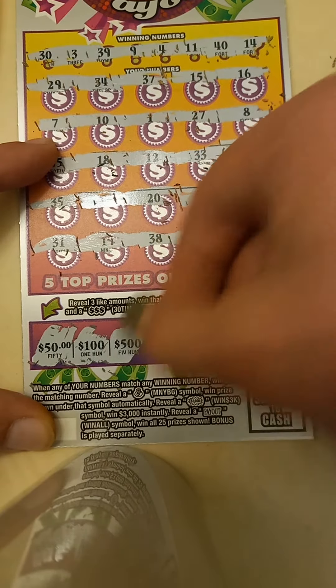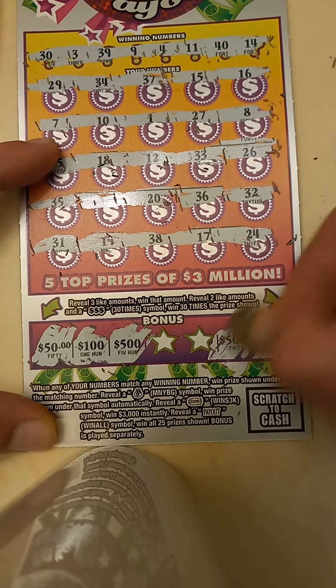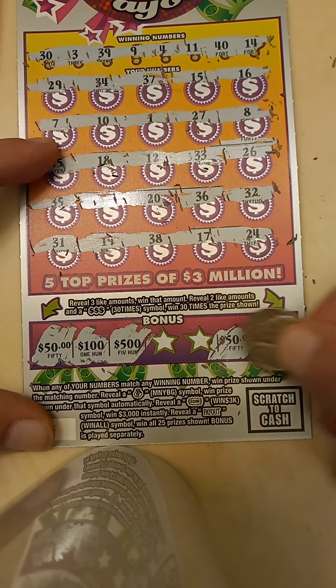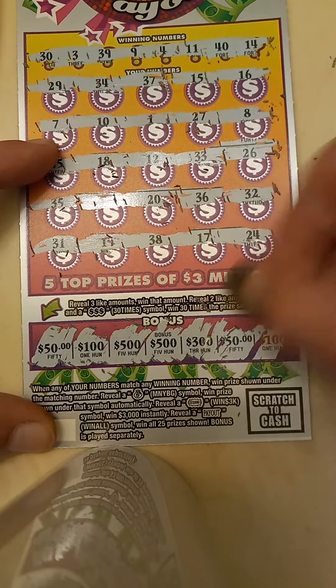A $50, a $100, a $500, a $100, and a $50. Can we get another $50, or a $100, $500, and a $300.